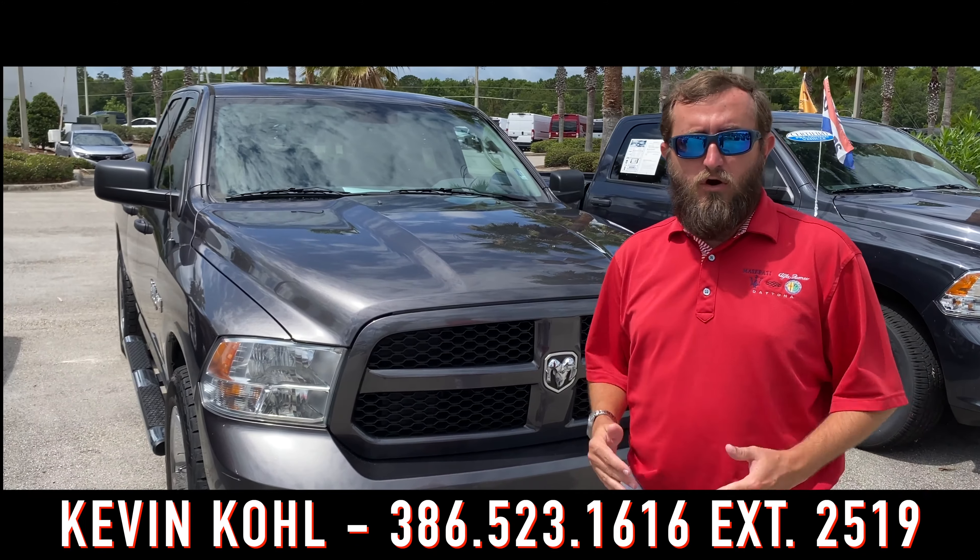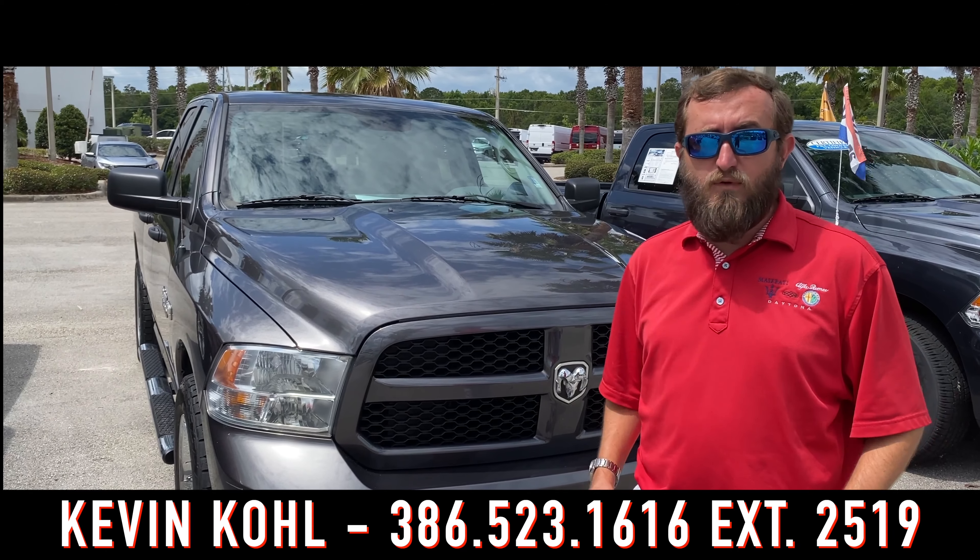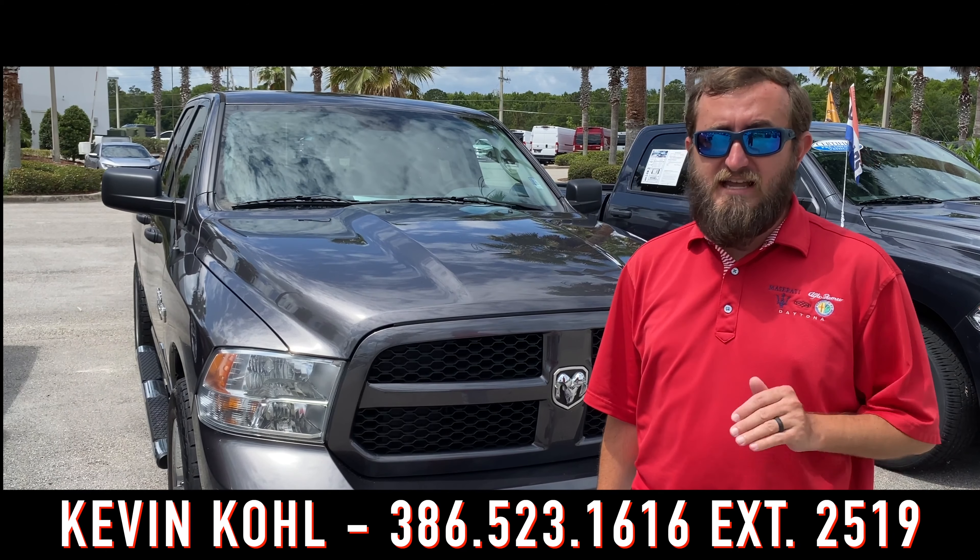Inexpensive full-size trucks can be hard to find, but this 2014 with only 51,000 miles on it is a great deal.